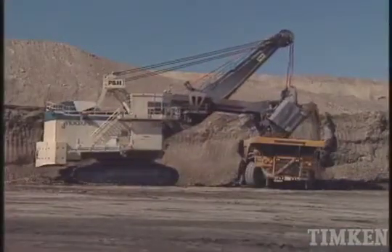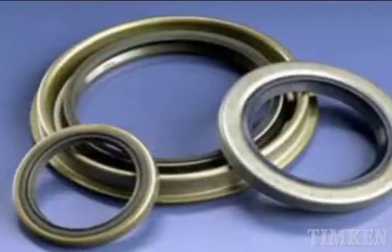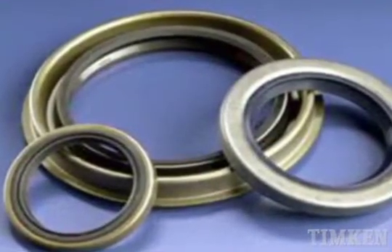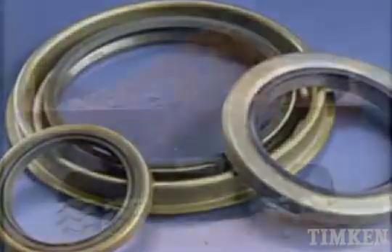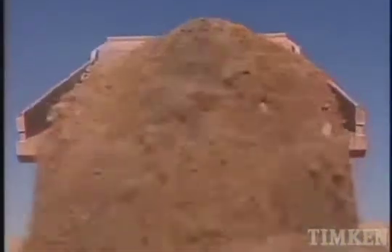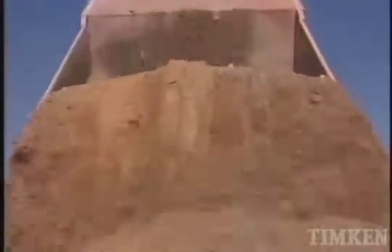For the largest electrical haul truck ever built — with a capacity of nearly 400 tons and the approximate size of a two-story house — Liebherr relied on Timken application engineering support and optimized bearing design to develop the wheel bearings.